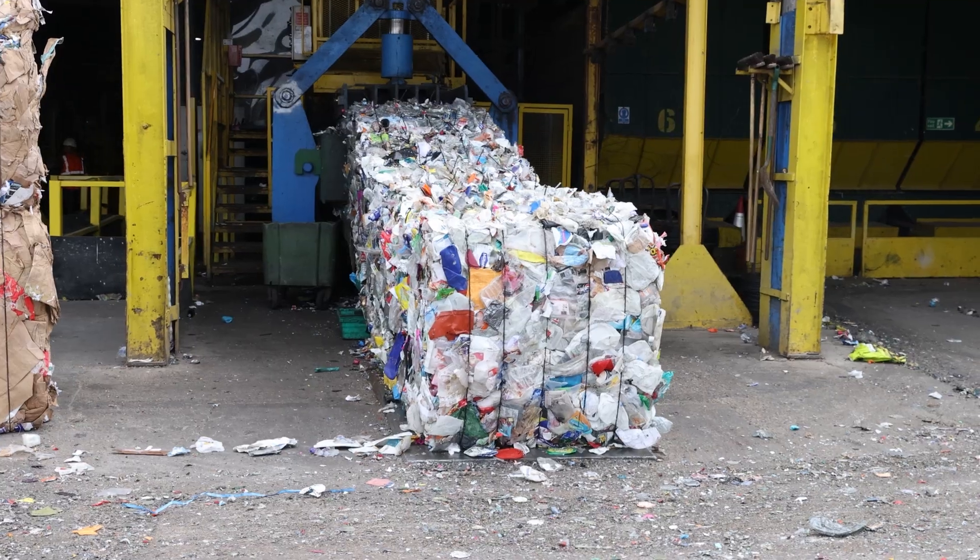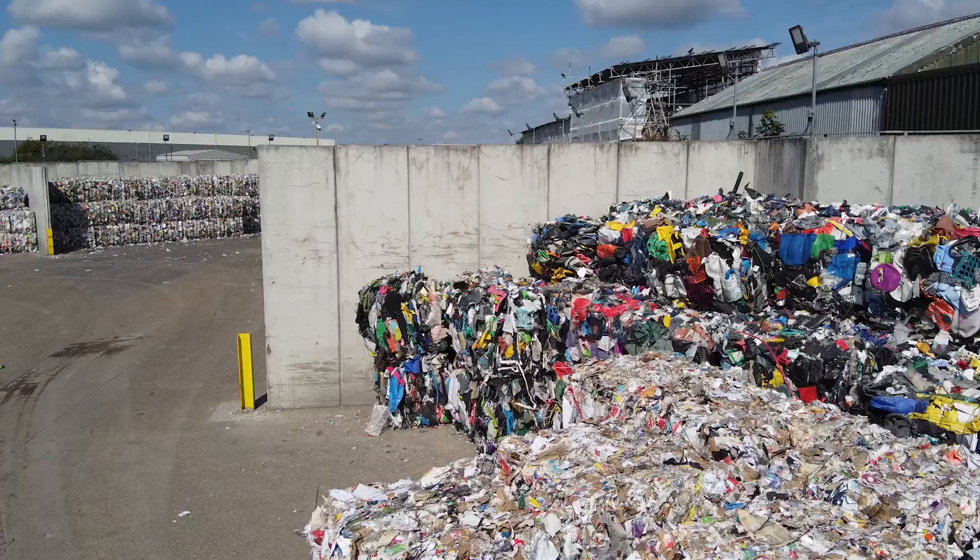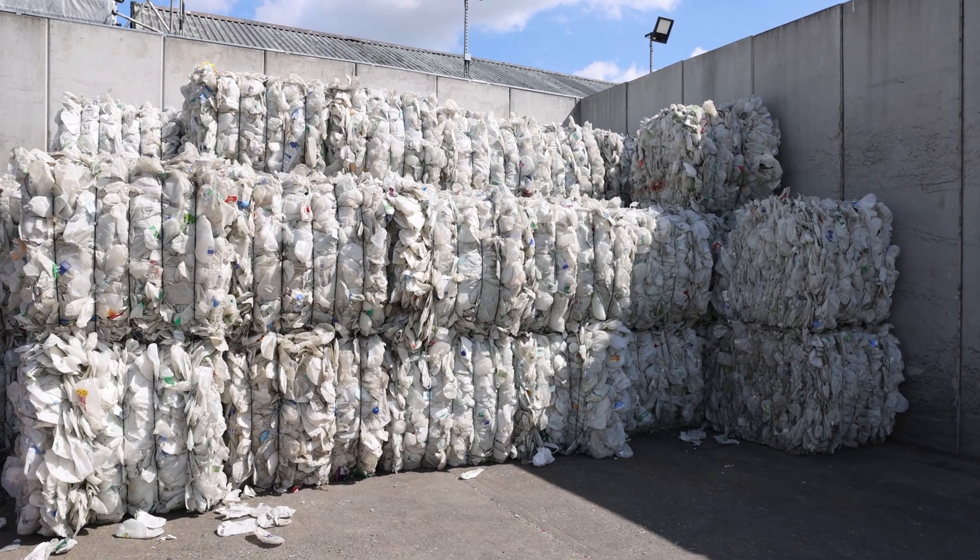We hold and then transport these various materials to reprocessors to recycle them back into new products. This includes the paper, card, all the plastics, glass, steel and aluminium.